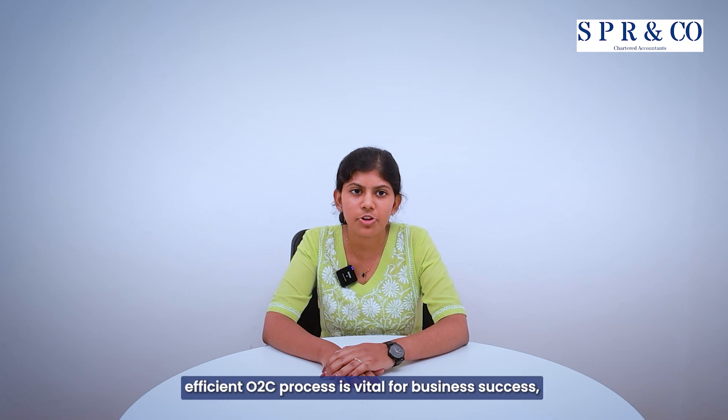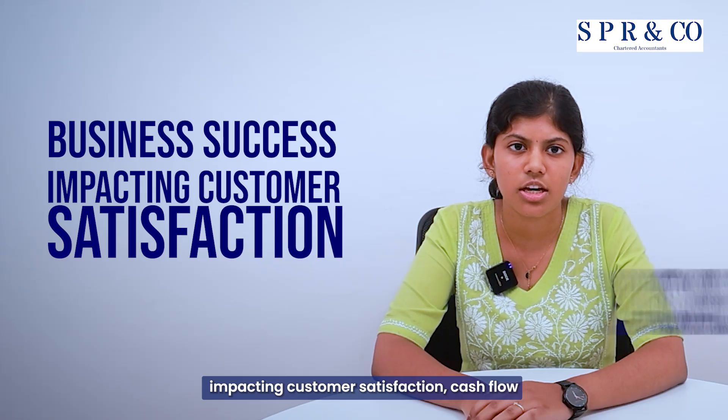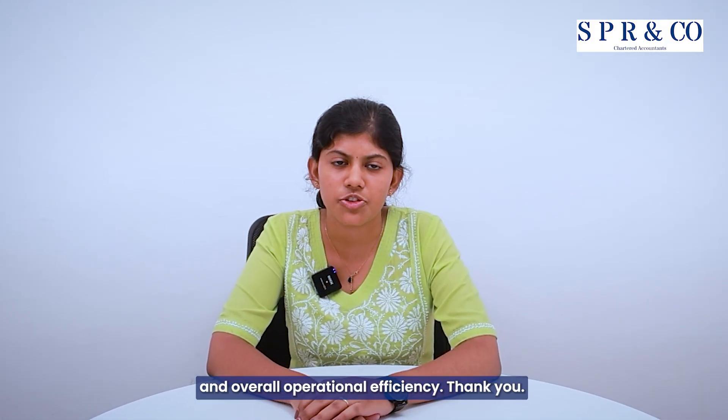In summary, a streamlined and efficient O2C process is vital for business success, impacting customer satisfaction, cash flow, and overall operational efficiency. Thank you.